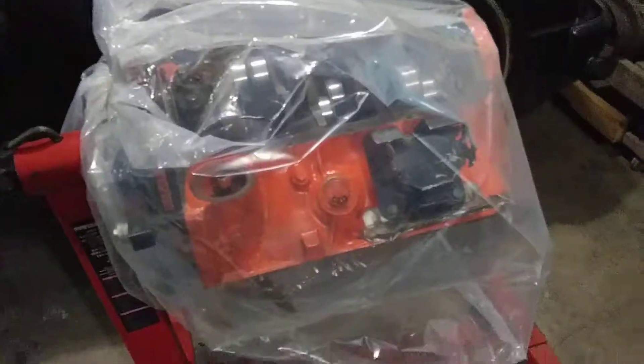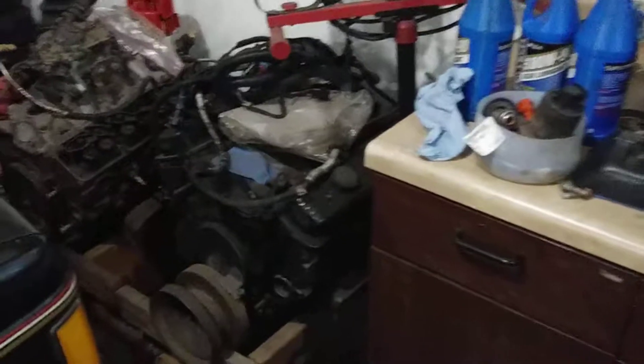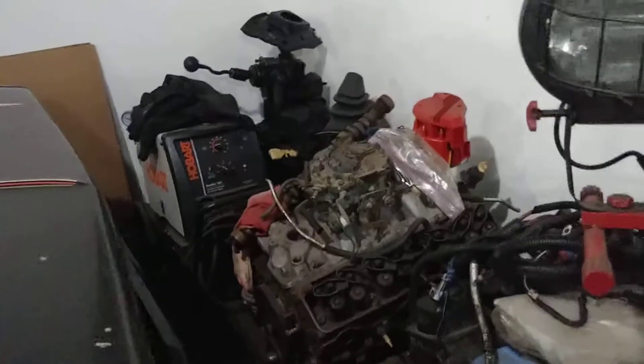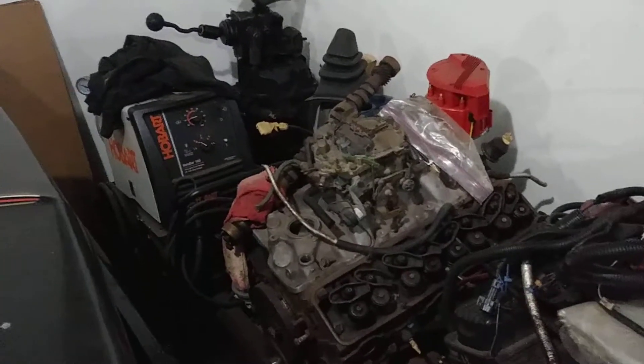I can't believe I took it apart, because I was like, no, they just painted the block — but no, it's actually a rebuild. I've got a 350 TBI that I can't get rid of, and a 350 carbureted. I'm assuming that's a 350 — I can't remember.